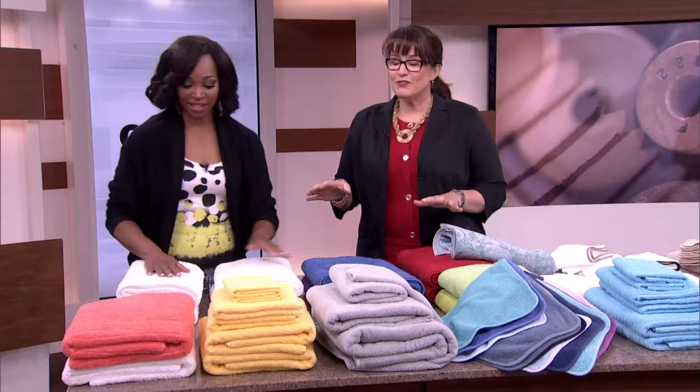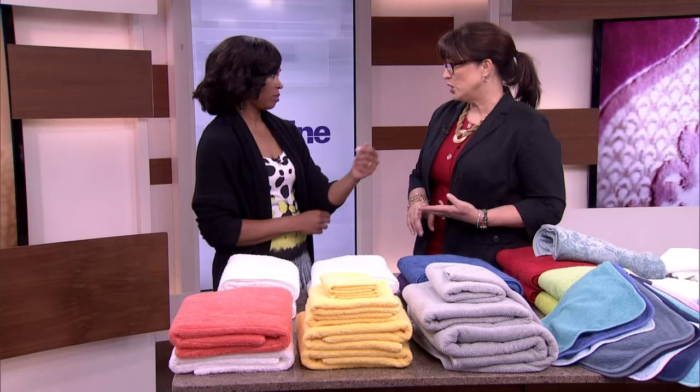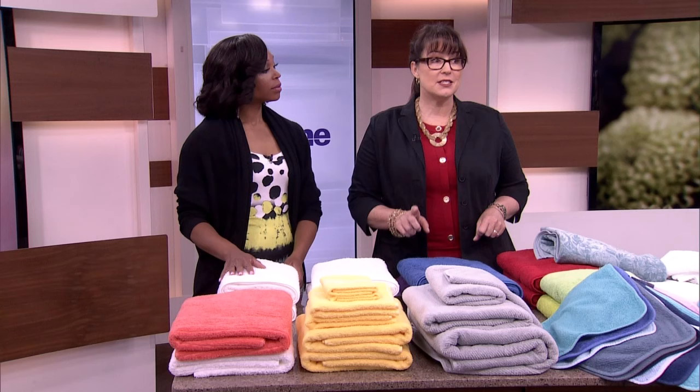Beyond that, a lot of times people think of towels as something kind of generic, but they are every bit as complicated as sheets. When you're thinking about sheets, you think about thread count and construction and the quality of the materials — same thing with towels. What are they made of? That's the first question you're going to ask yourself. I'm a big fan of 100% cotton.